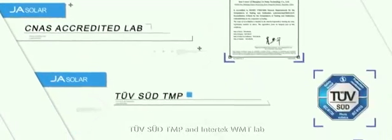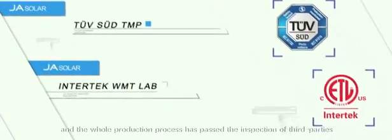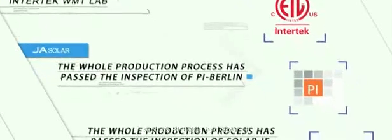JA Solar has a strict quality inspection system and authoritative third-party accredited laboratories, including CNAS Accredited Lab, TÜV SÜD TMP, and Intertek WMT Lab. The whole production process has passed the inspection of third parties such as PI Berlin and Solar IF.